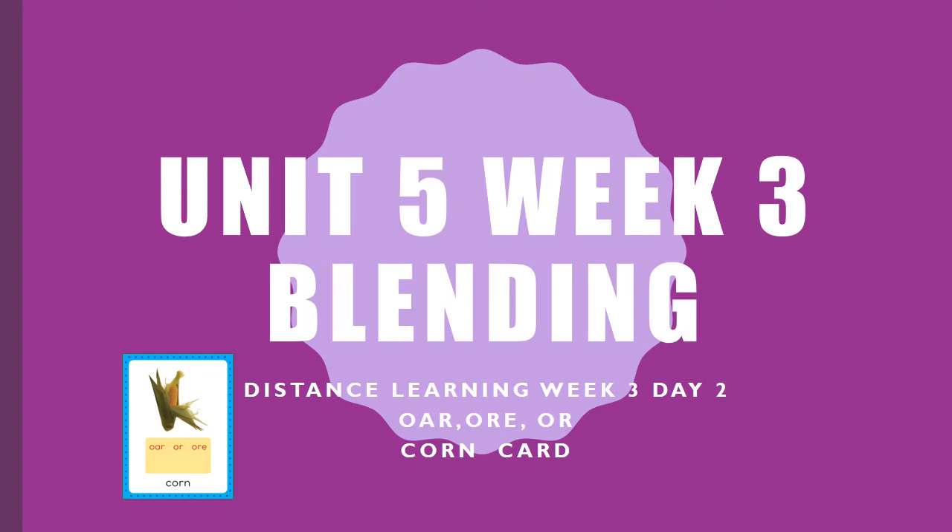Hello first graders, welcome back to your blending videos for unit 5 week 3. Our card this week is the corn card. This is your second video. Please make sure that you have practiced the first video. If you struggled a little bit, maybe review the first video. Remember, practice always makes better. Alright, let's get started.